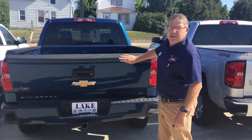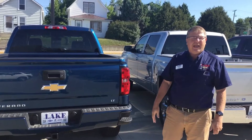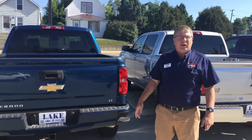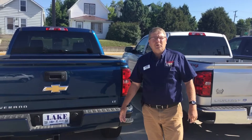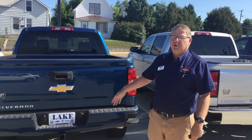Stop into Lake Chevrolet, check out the great design of this and many of the other pickups that we have at Lake Chevrolet in Devils Lake, North Dakota. 701-662-4017. See me, Dave Brustad — I'll be here to show you what we've got to offer.